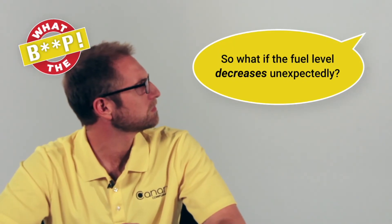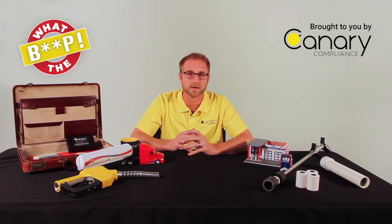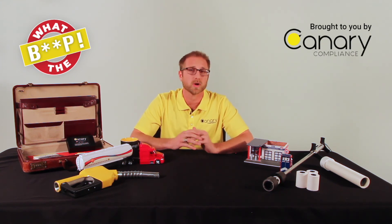So what if the fuel level decreases unexpectedly? Good question, but you're getting ahead of me. We'll cover that in another episode of What The Beep. Just know, it could indicate a leak. CSLD rate increase warnings — we'll see you next time on What The Beep, where we'll give you more insight about alarms.